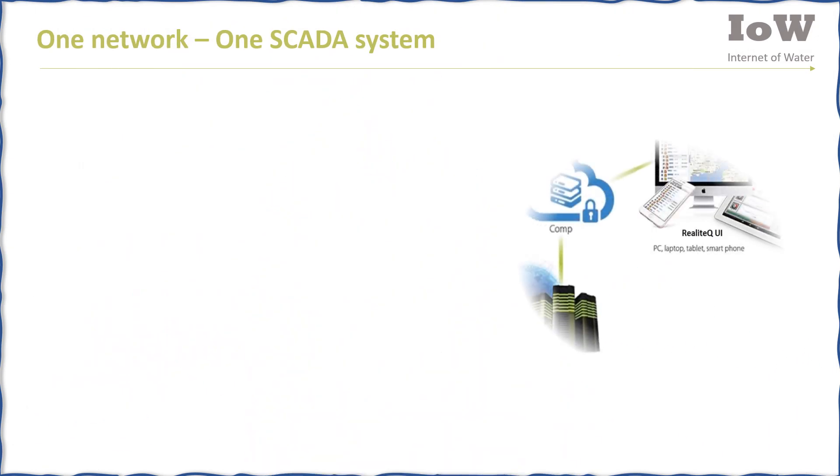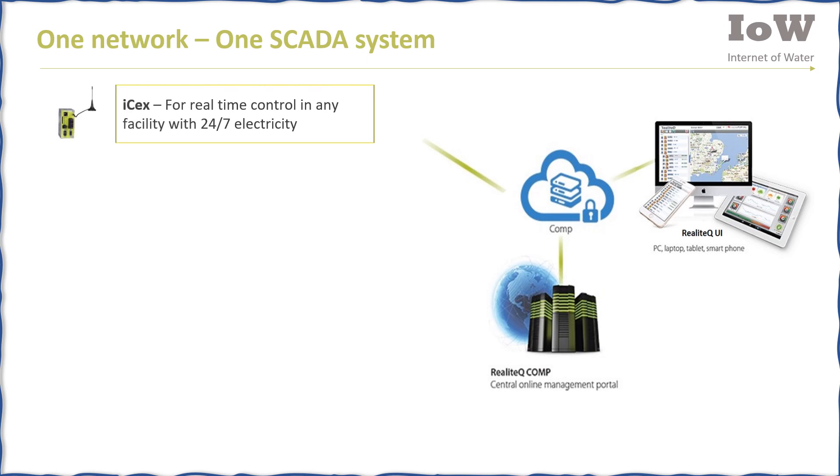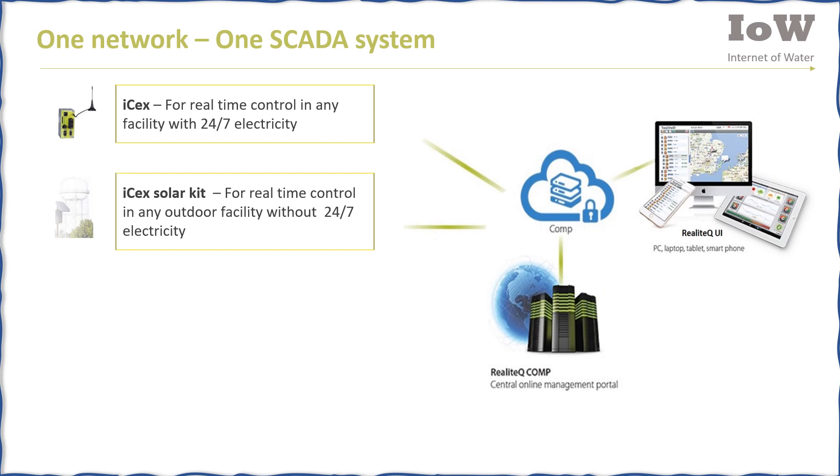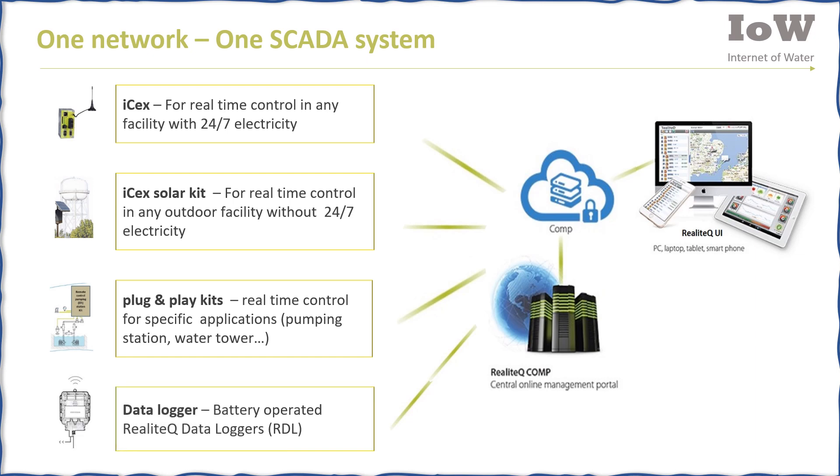With Realotech you get one SCADA system for practically any kind of water network. The ISEX unit can be installed easily in any place with stable power supply. An ISEX solar kit can be used where there is a problem supplying electricity. For specific applications like pumping stations and water towers, plug-and-play kits shorten installation and setup time significantly. A compact, sealed, battery-operated data logger can also be added to the network.